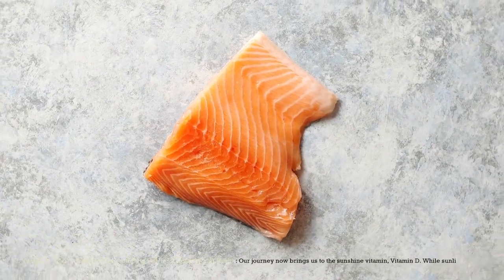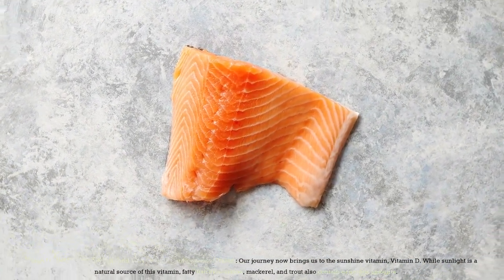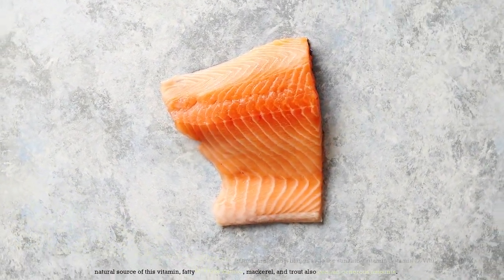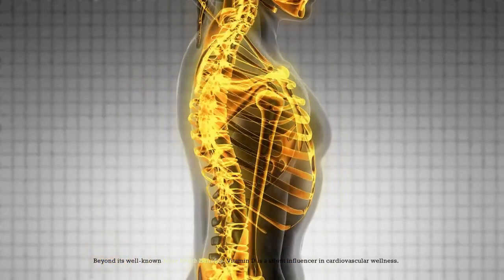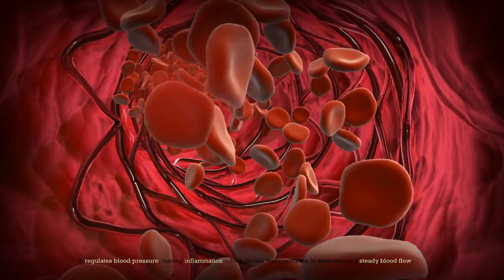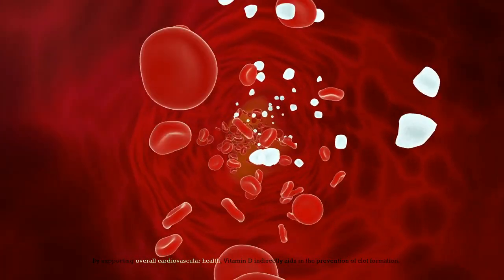Number 3: Vitamin D — Harnessing Sunlight and Fatty Fish for Cardiovascular Health. Our journey now brings us to the sunshine vitamin, vitamin D. While sunlight is a natural source of this vitamin, fatty fish like salmon, mackerel, and trout also contain generous amounts. Beyond its well-known bone health benefits, vitamin D is a silent influencer in cardiovascular wellness. It regulates blood pressure and tames inflammation — both factors that contribute to maintaining a steady blood flow. By supporting overall cardiovascular health, vitamin D indirectly aids in the prevention of clot formation.